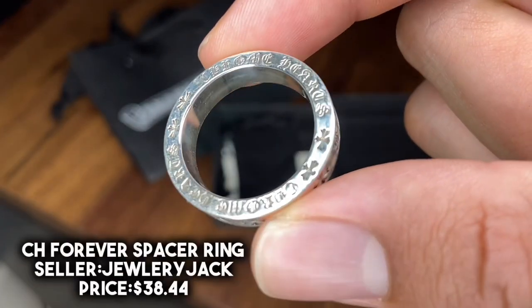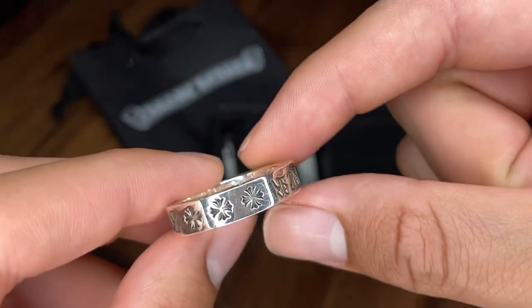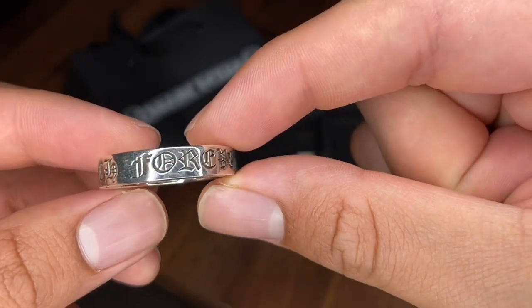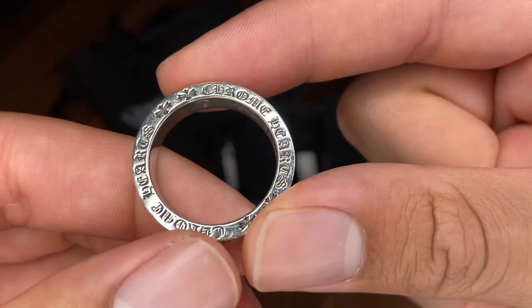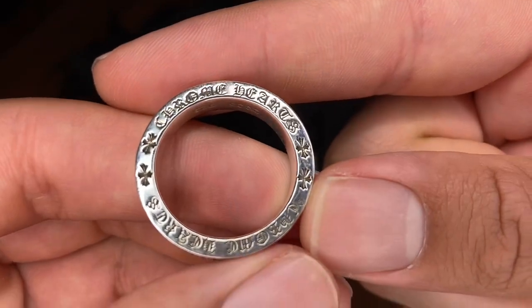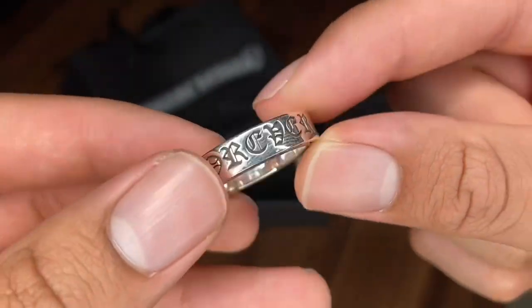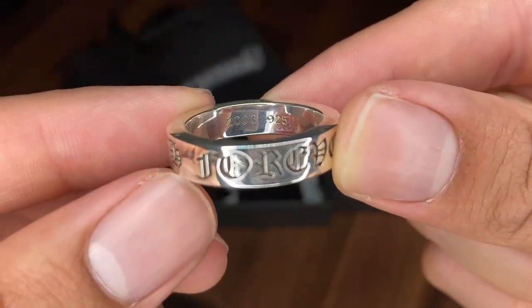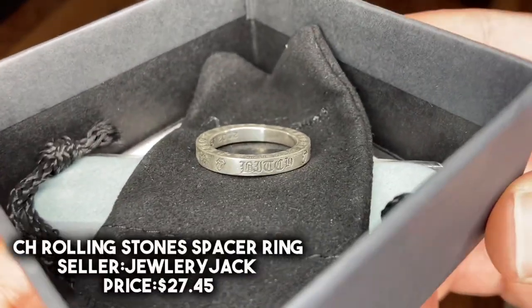Here's a look at the Chrome Hearts paper chain bracelet that I got for $37 — each little link does have Chrome Hearts branding. I also got this Forever ring for about $38. There are little crosses towards the side of the ring. Here's a look at where it says 'CH Forever Ring' towards the side. As for the material, this really does feel like 925 sterling silver — it doesn't feel cheap at all, so this is a cop in my opinion. On the inside it also states '925 sterling silver, Forever Spacer Ring, since 2003, 925.'